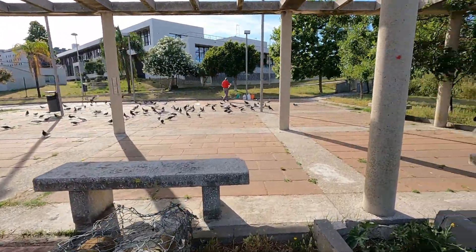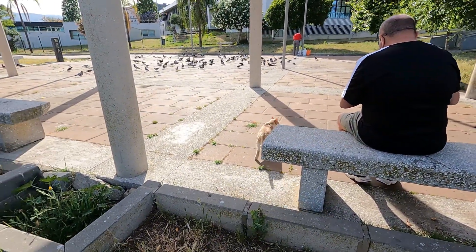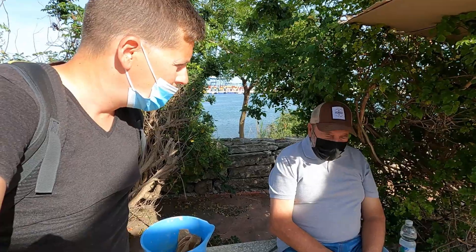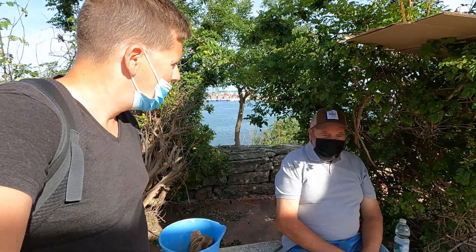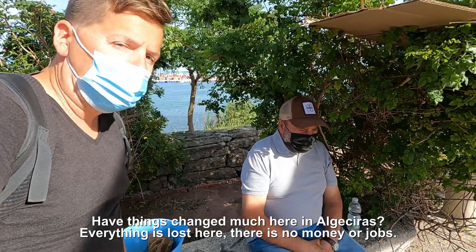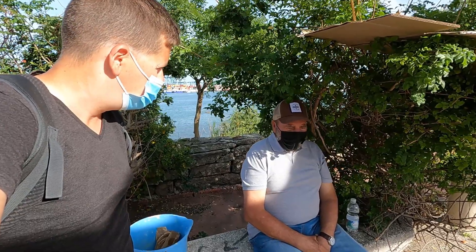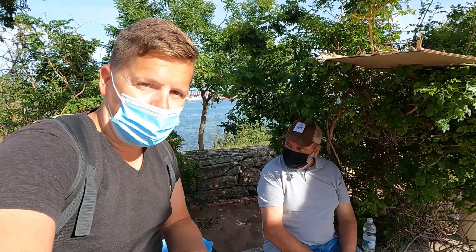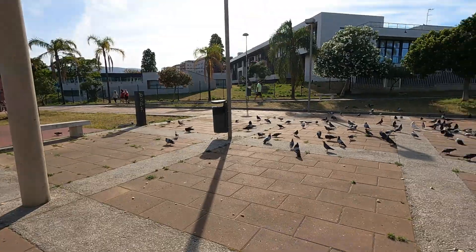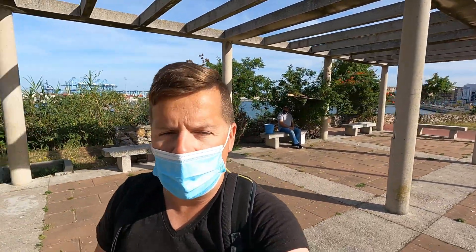We found the bird park and there's a cat — Miko the cat. I'm surprised the cat doesn't go after the birds. There's a nice man here who takes care of the animals. His name is Francisco, from Algeciras. He says life here is tough — there is no money and no work here. He's telling me it's really a struggle in Algeciras, not a lot of money and not a lot of jobs.